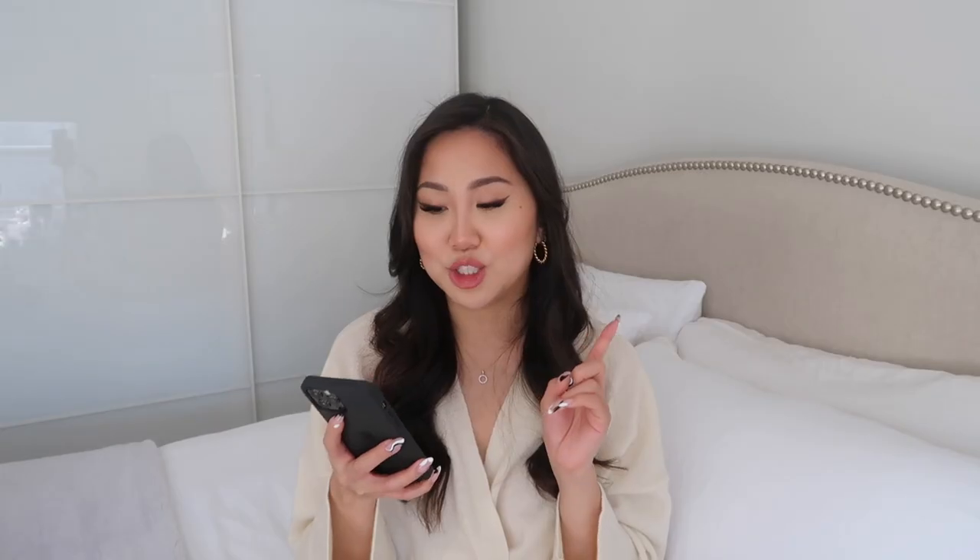I also got these Dior earrings. The price was 420 euros and I got back 50.4 euros. A lot of people would say they weren't worth it because it's costume jewelry, but I liked them and I think that's what matters.